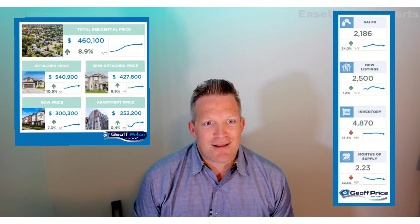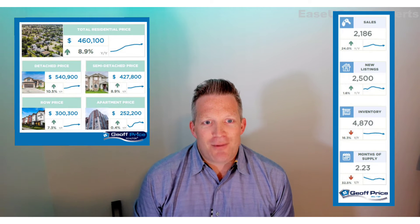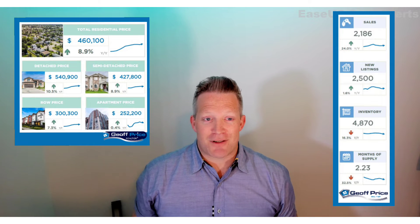October continued to be a really good month for the Calgary real estate market as well. Record high sales of 2,186 — that is 61% higher than the rolling five-year average for the month of October.